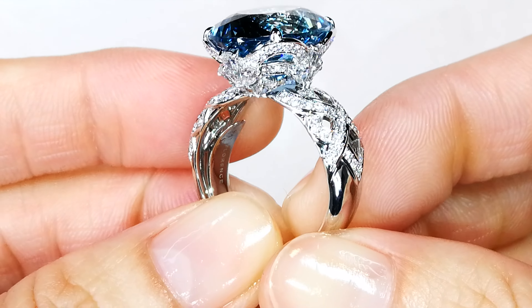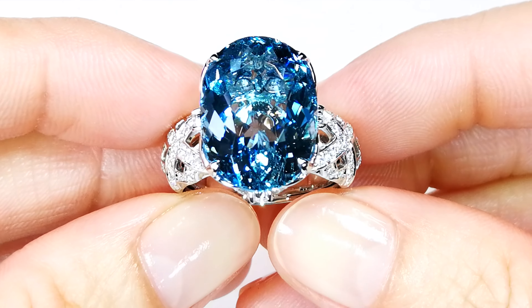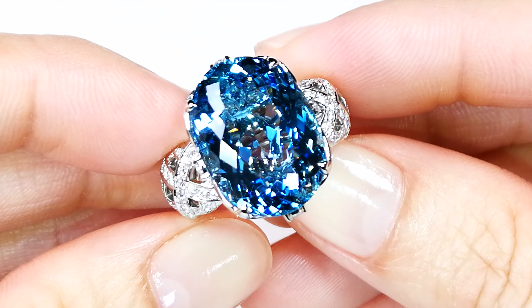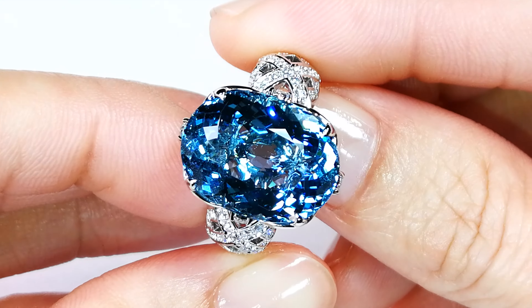You're looking at an 11.08 carat freak of nature. It looks like a London blue topaz — it's so special and rare for an aquamarine. It is the finest specimen that Mother Nature produces, period.